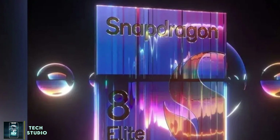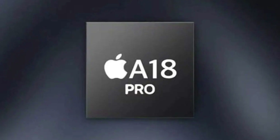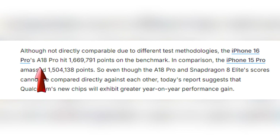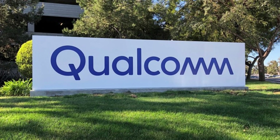The Snapdragon 8 Elite isn't just an incremental upgrade — it's a significant step forward, surpassing its predecessor by a wide margin. But how does it stack up against Apple's latest A18 Pro chip? The A18 Pro scored 1,669,791 on Antutu, making it clear the Snapdragon 8 Elite is not just competitive — it's leading the pack. For context, the iPhone 15 Pro scored 1,504,138, showing how much each new Apple chipset has been improving. While direct comparisons are tricky due to different testing methods, it's evident that Qualcomm is closing the performance gap.